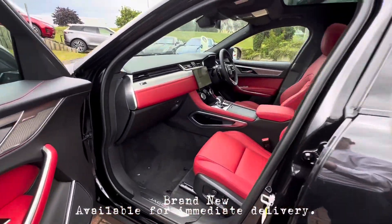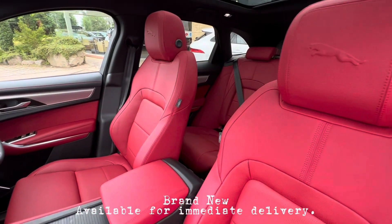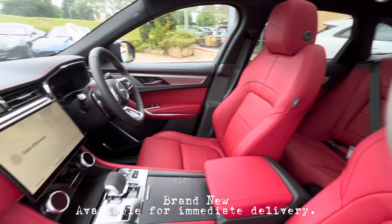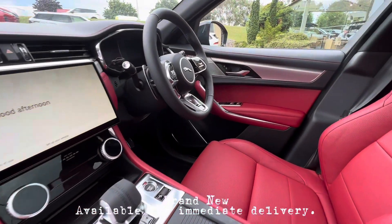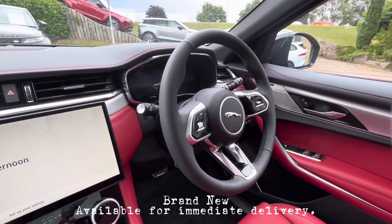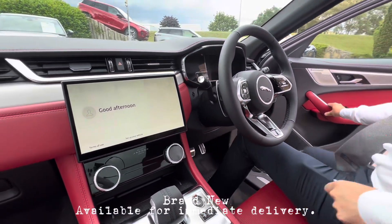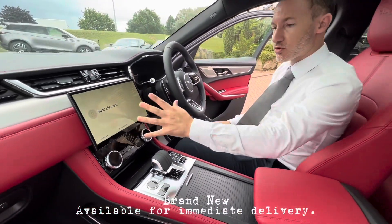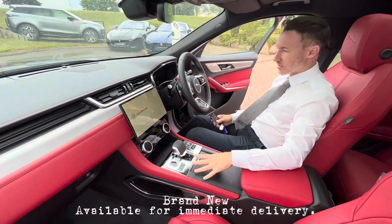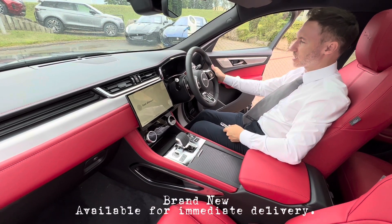Coming to the front, we can see more of this Mars Red leather with a contrast red stitch that's on the door cards. The seats are electric and also heated. We also have dual zone climate control, a full interactive driver's display, memory seats, Meridian audio, a full large Pivi Pro touch screen, heated steering wheel, and also adaptive cruise.